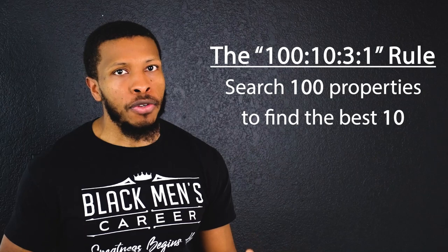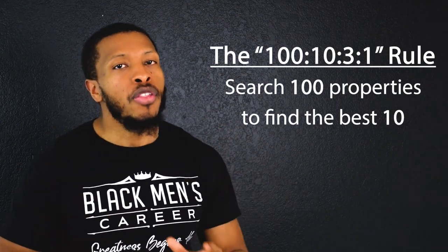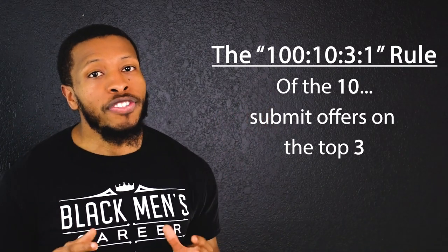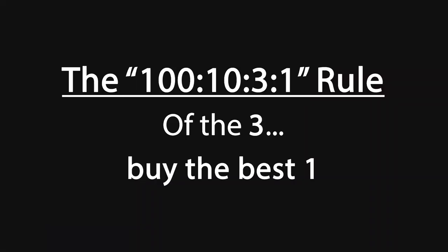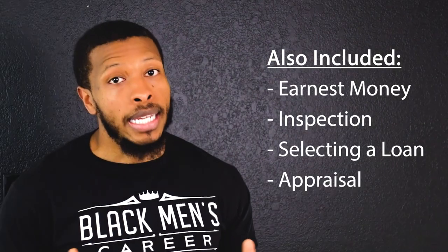The 100-10-3-1 rule means you must look through 100 properties to find the 10 best deals that are most profitable. From those 10 deals, you submit offers on the top three. Of those three offers, you walk away with the number one best deal accepted. I know this sounds tedious, but you'd much rather take your time to make good money than rush and be stuck in a financial bind. Along the way you'll also need to put up earnest money, get an inspection, select a loan, get an appraisal, and close.